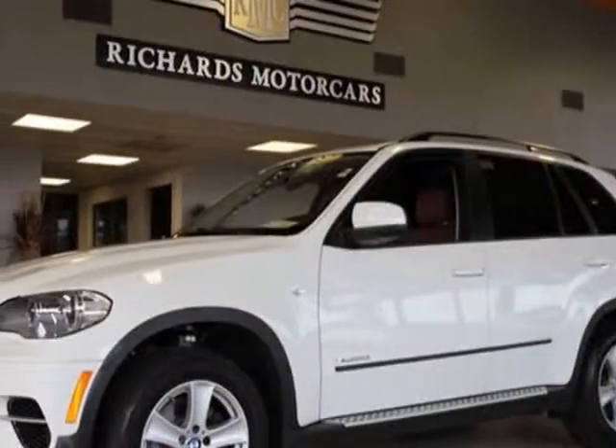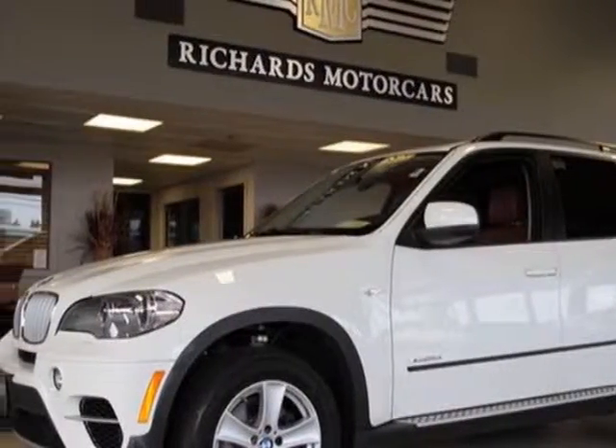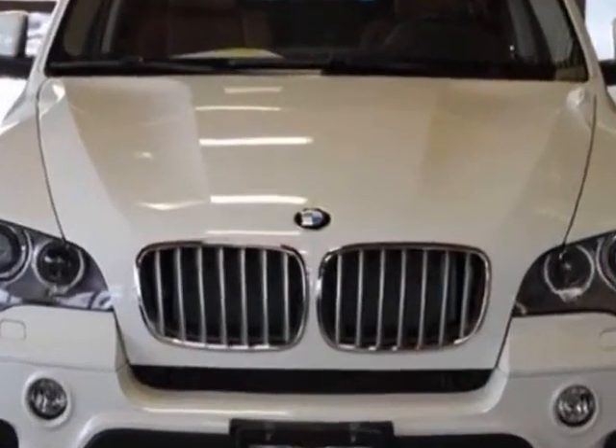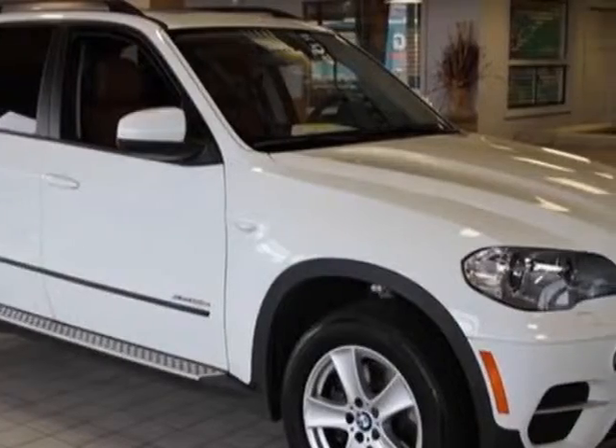Look at this 2012 BMW X5. This X5 has just under 11,500 miles. For your protection, this vehicle has a factory warranty.